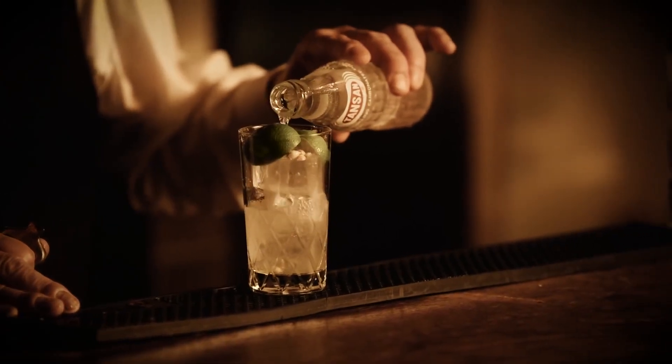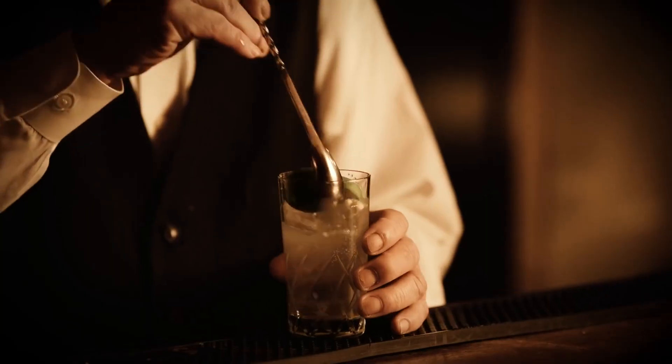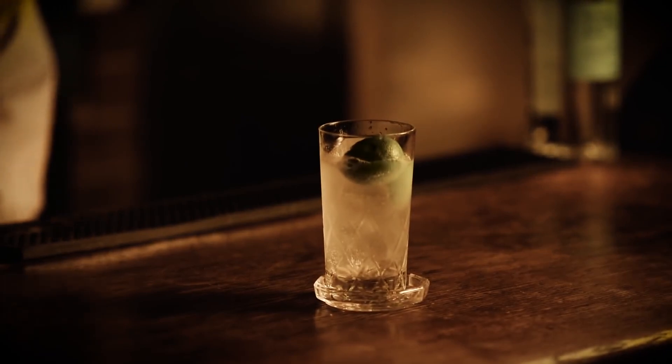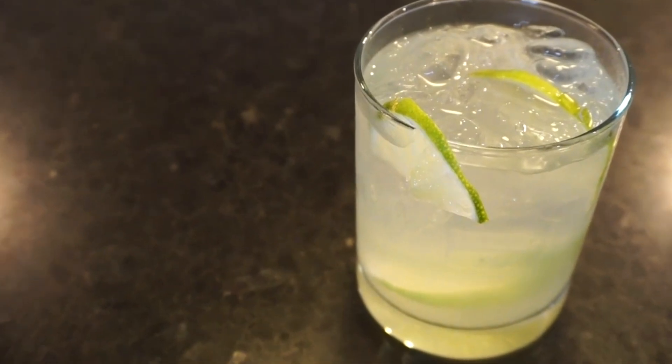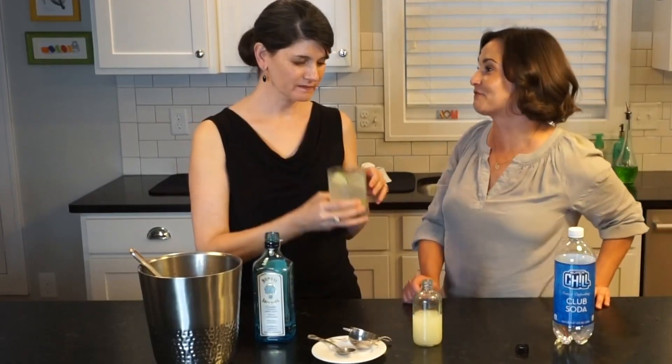Ingredients: 2 ounces gin, 1 half fresh lime, 6 ounces club soda to top off. Directions: Squeeze the juice from half a lime into a highball glass filled with ice cubes. Drop the lime shell in the glass. Pour in the gin, then fill the rest of the glass with club soda.